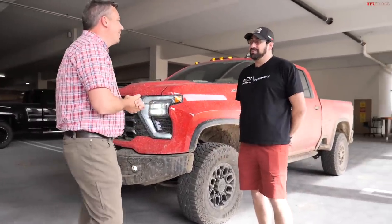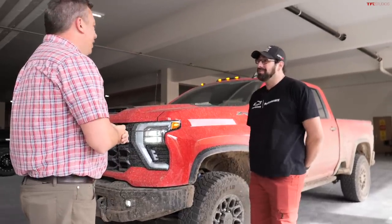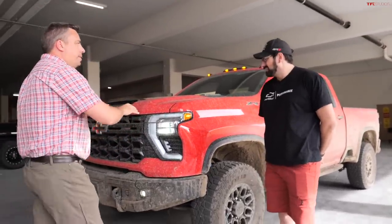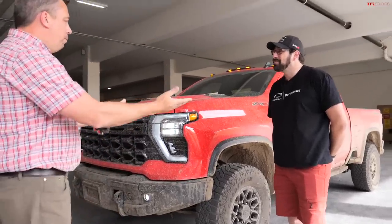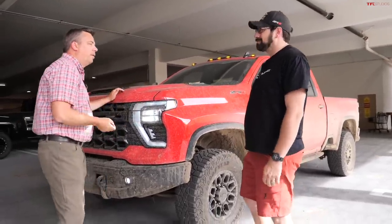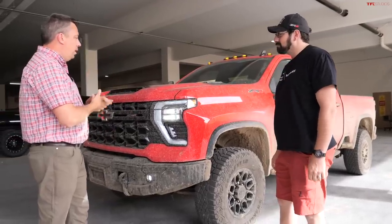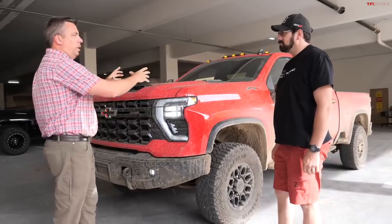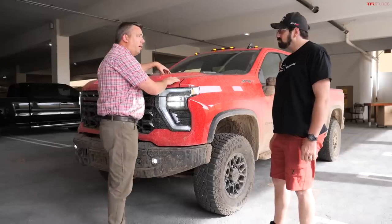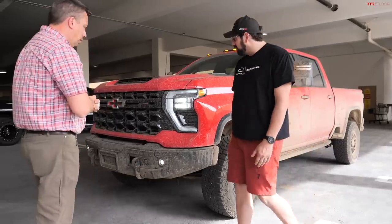I'm Tim Dimitrio, Engineering Group Manager for the integration group for all of the performance variants here at Chevrolet. So on this episode I want to go over this truck element by element and see how it differs from the base Silverado Heavy Duty it's based on. We're at the front, so we'll start right up front here.